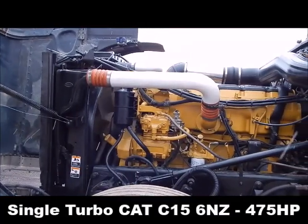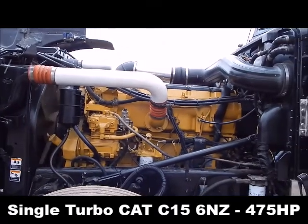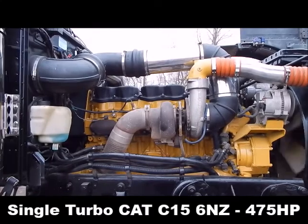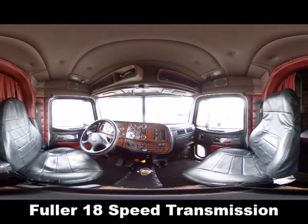Single turbo Cat C15 6NZ, 475 horse, 1.2 million miles, Fuller 18 speed.